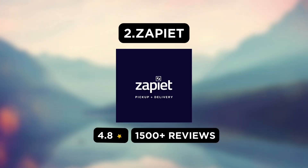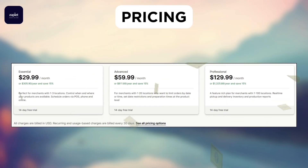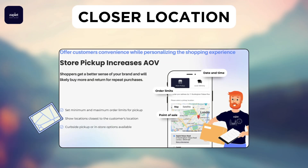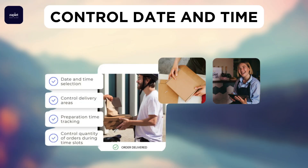Next, we have the Zapiet Pickup and Delivery app. As for the pricing, the plan starts from $29.99 per month. With this, you can show locations closest to the customer's location, offer curbside or in-store pickup, and control dates and delivery times.